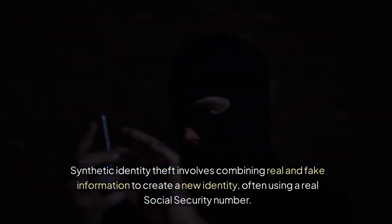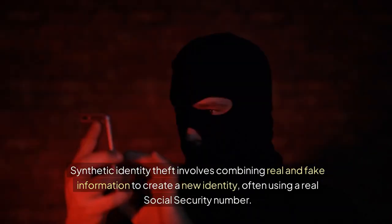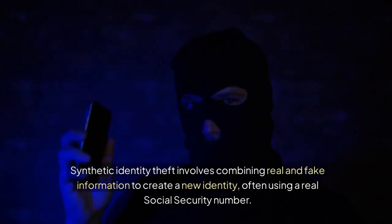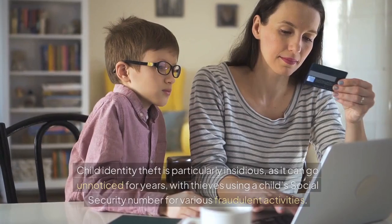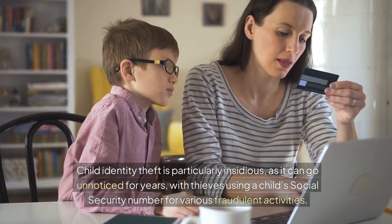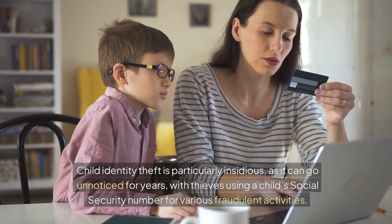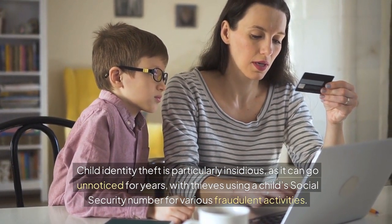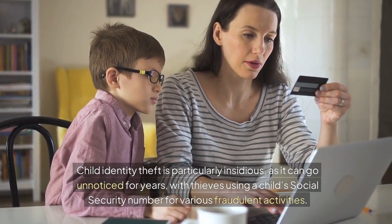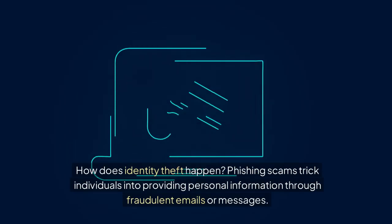Synthetic identity theft involves combining real and fake information to create a new identity, often using a real social security number. Child identity theft is particularly insidious, as it can go unnoticed for years, with thieves using a child's social security number for various fraudulent activities.